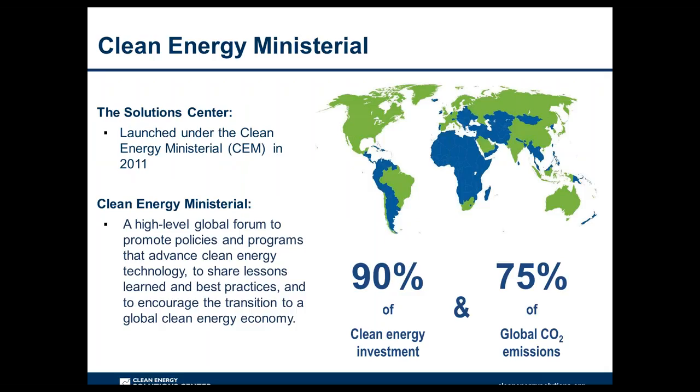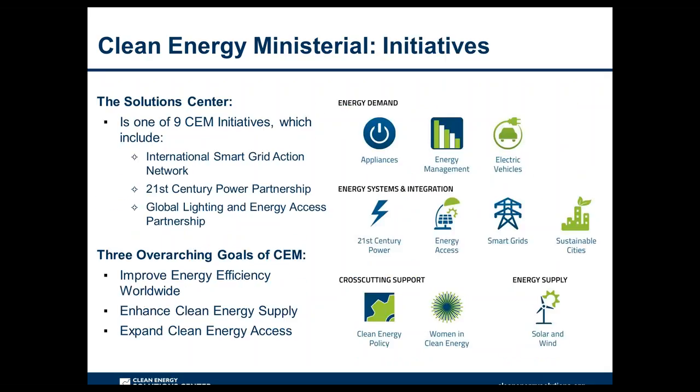The Solutions Center was launched in 2011 under the Clean Energy Ministerial, which is a high-level global forum to promote policies and programs that advance clean energy technology, share lessons learned and best practices, and encourage the transition to a global clean energy economy. There are 24 member countries, including the European Commission, covering 90% of clean energy investment and 75% of global greenhouse gas emissions. Other CEM initiatives include ISCAN, 21CPP, and Global LEAP.